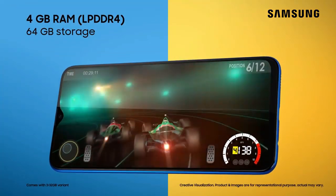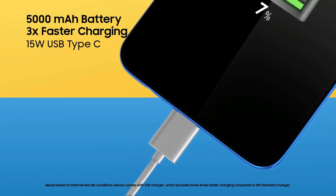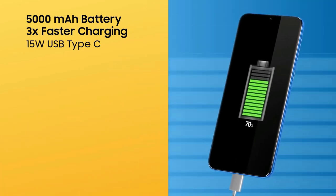Samsung is using a regular TFT LCD panel on the Galaxy M20, but it doesn't lack in terms of quality. Colors are vibrant and pop nicely.